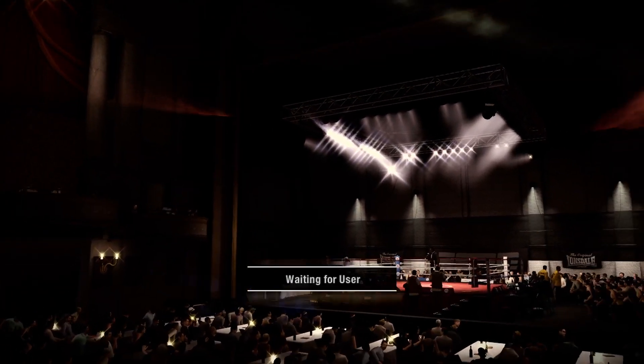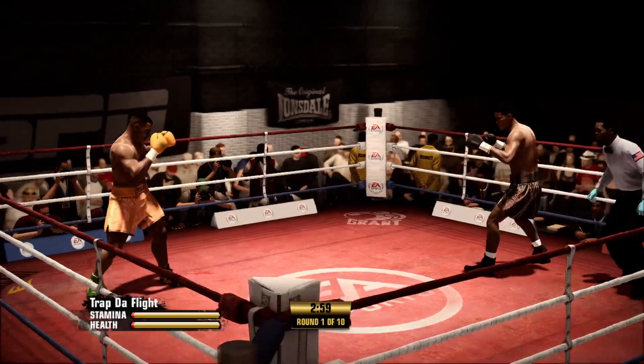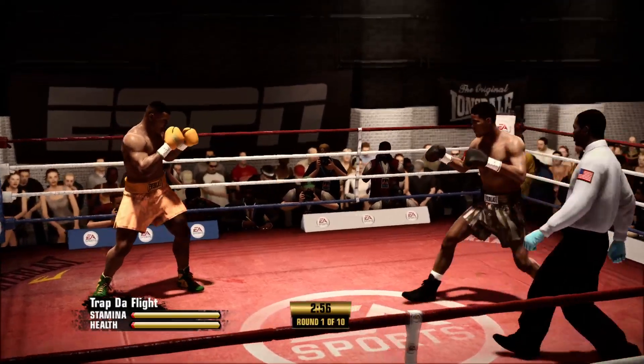Ladies and gentlemen, good evening everybody, glad you've made the decision to stay here. First round underway in the scheduled 10-rounder.